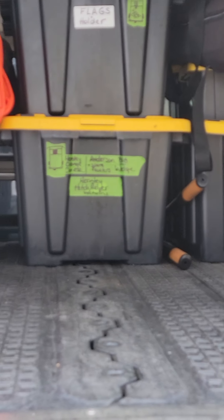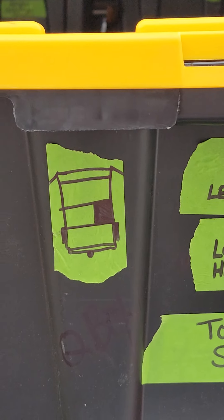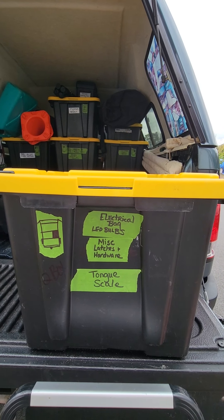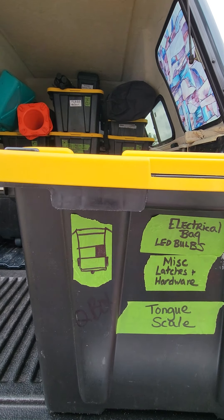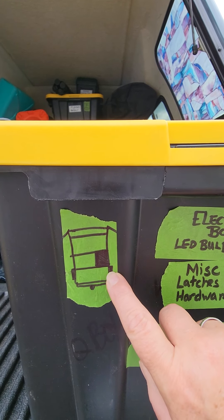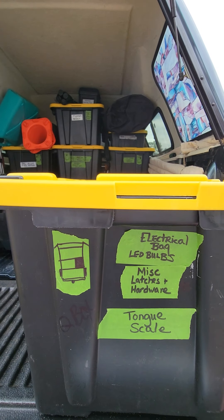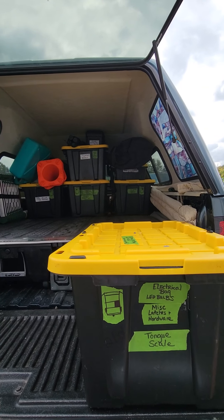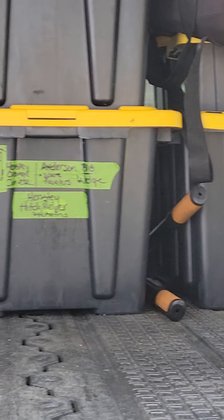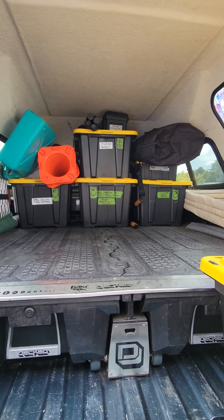Once these are stacked in, our second row becomes things we use very frequently and those typically come out and we'll use them. On the end of each box, to make it easier for both of us to find things, we've itemized the general things that are in here and some of the specifics. I created a code showing the trailer, rear of the trailer, rear of the truck, hitch, rear wheels — this shows the position of the box so it goes back in the same place every single time. You can see their little maps on the ones already stacked in.